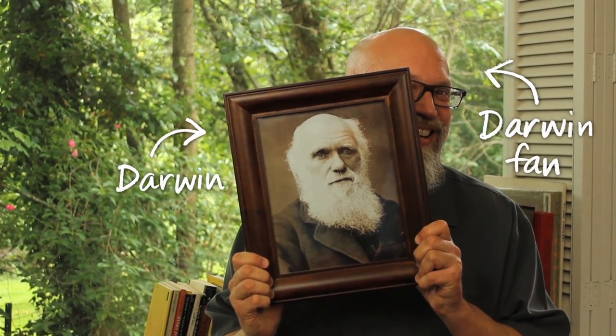Ever since my daughter was little, 15 years ago, I've been trying to figure out how to teach evolution to very young children. I finally figured it out.